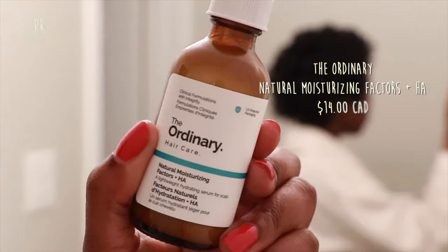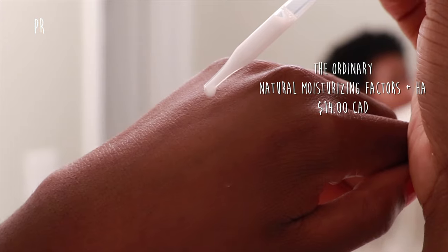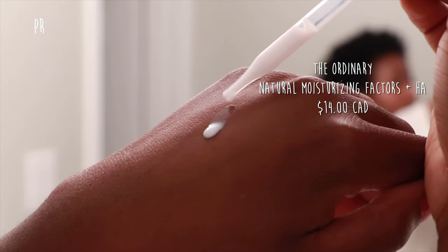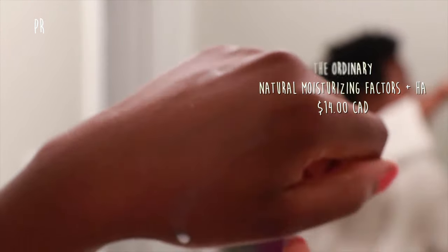It is actually two days later — the days just seem to blur together. It's also nighttime, because the instructions advise doing this before bedtime. We're going to start with the Natural Moisturizing Factors + HA, which is their lightweight hydrating serum for the scalp. It has more of a milky consistency — it is extremely runny, literally looks like milk.